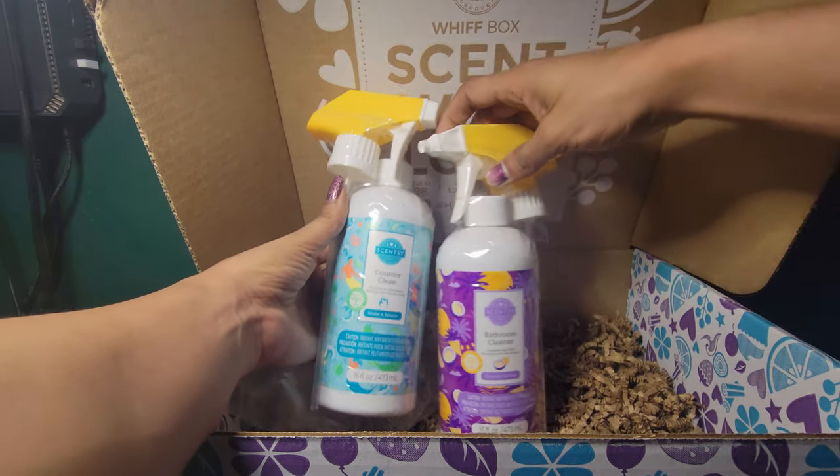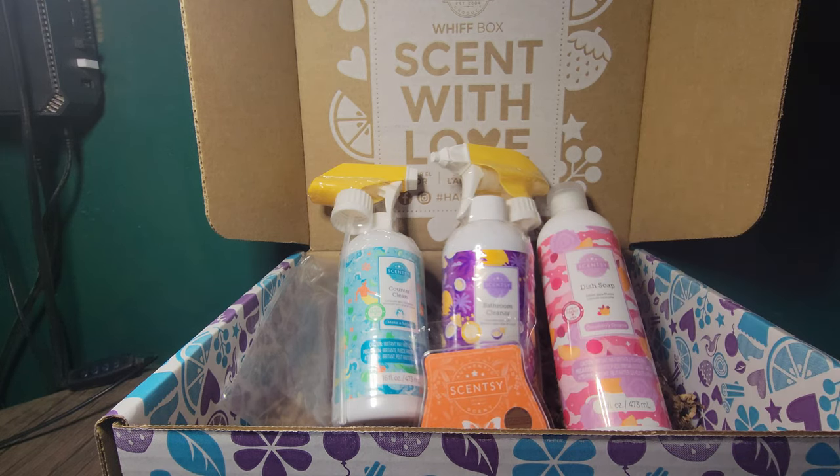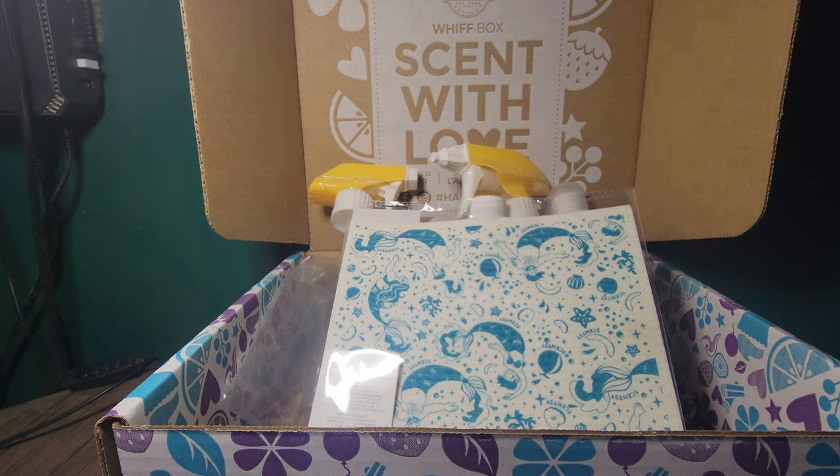So here is our counter cleaner, our bathroom cleaner, our dish soap, and you're getting a bar — of course you have to get the Scent of the Month — and an exclusive dishcloth. Our cleaning line is absolutely fantastic. I use each one of those products in my bathroom, my kitchen, my truck, my bedroom, and my office. And the dish soap — I promise you, it does not make your dishes smell like the soap. It just makes the entire kitchen smell absolutely fantastic, and it's clean.